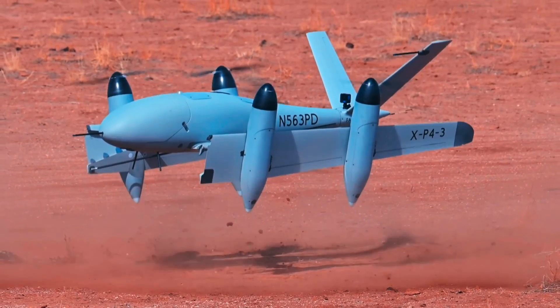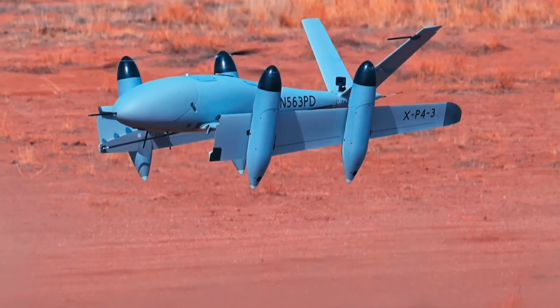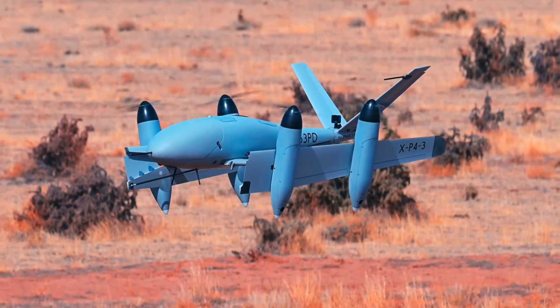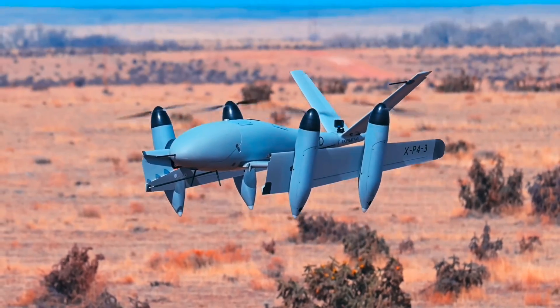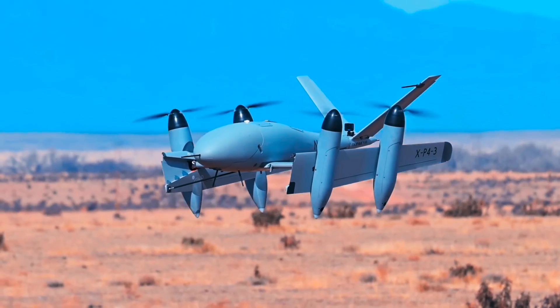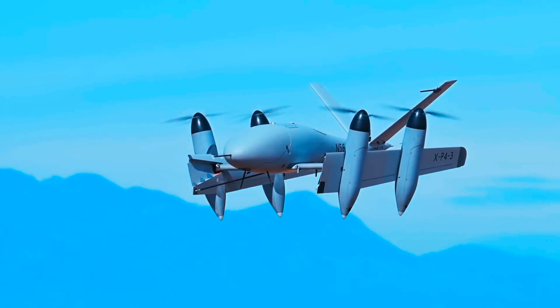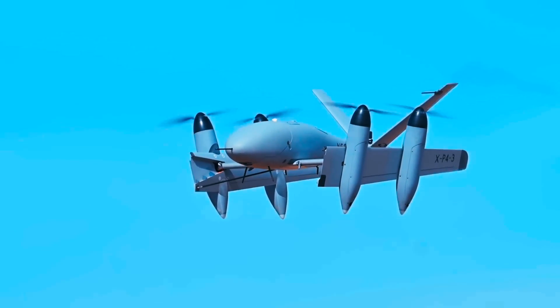The transwing design is a rare bird in aviation — a weird and different approach that actually appears to offer significant benefits with very few drawbacks. At its core, it's a cruise-capable, transitioning EVTOL airframe, but the way it shapeshifts between hover and cruise modes makes it one of the smartest aircraft we've seen.